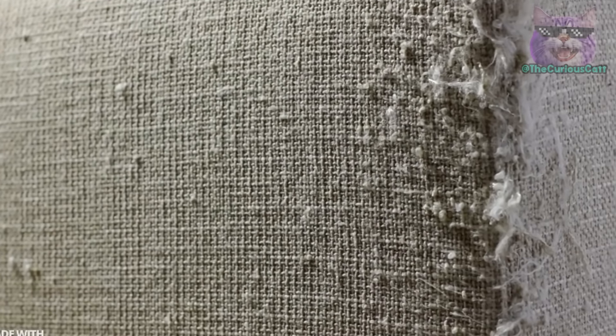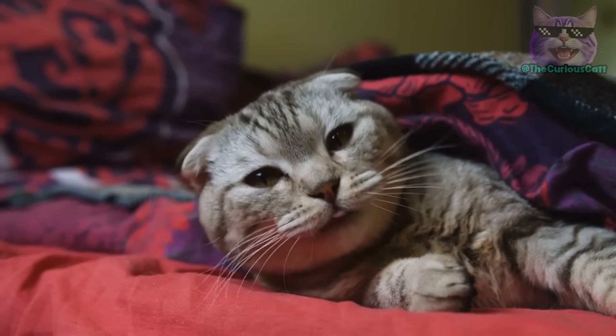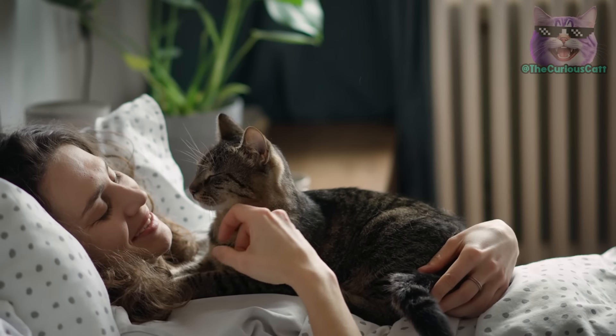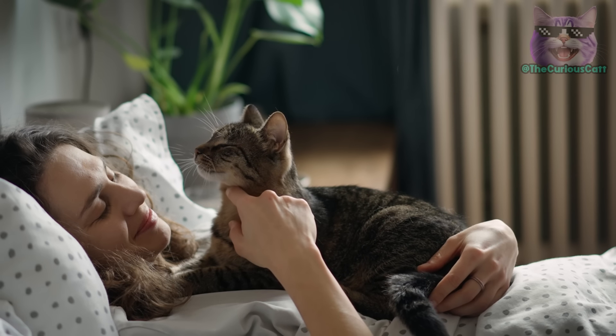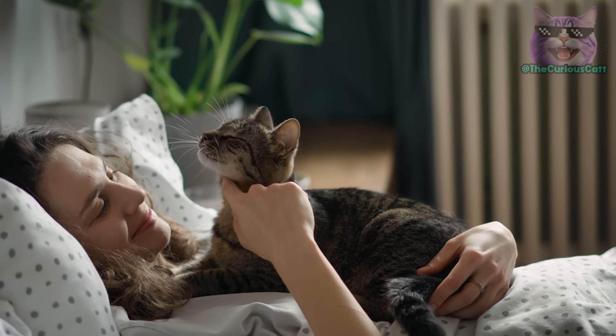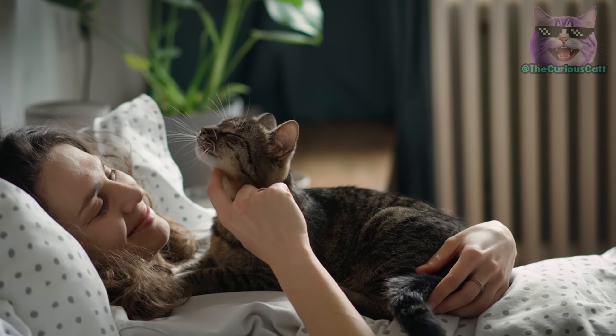To achieve this, you need to have one thing clear: never, ever hit a cat. Resorting to violence to discipline your feline friend is unnecessary. Throughout this video, we'll explore the best ways to discipline your cat so that you have all the necessary tools to ensure your cat behaves well.